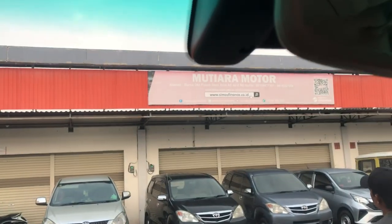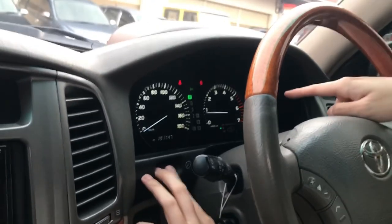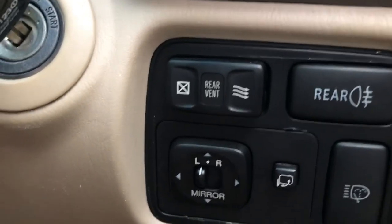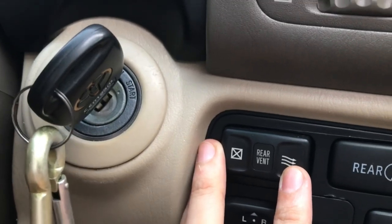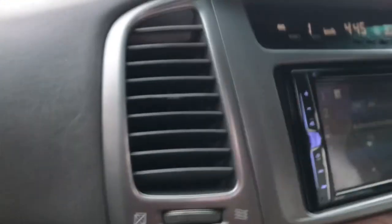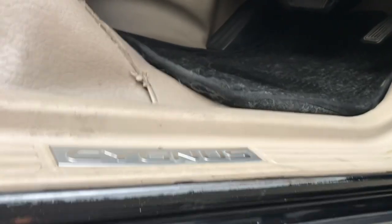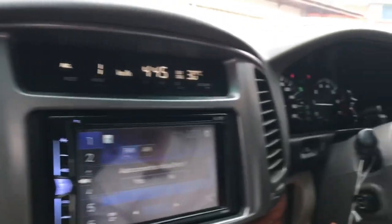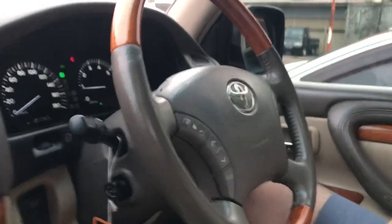Ada tombol di kaca tengah untuk kontrol brightness speedometer. Ada tombol untuk buka kaca belakang secara elektrik — bukan manual. Kursi depan bisa diatur secara elektrik kiri kanan. Bagian belakang belum elektrik. Driver sudah ada memory seat.